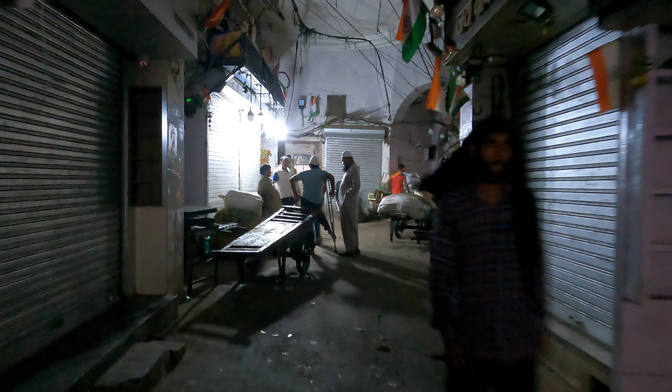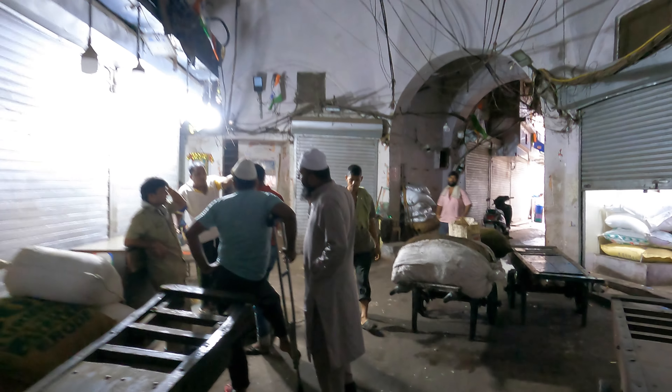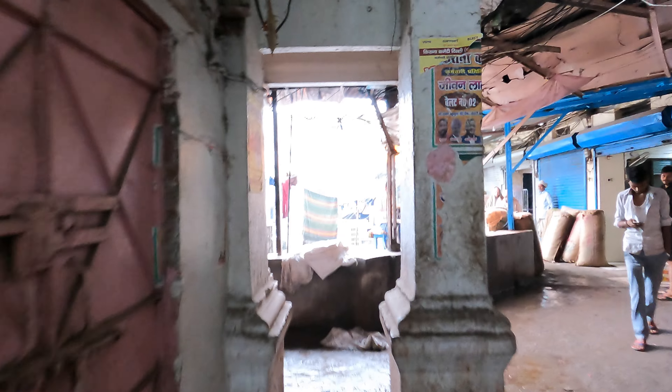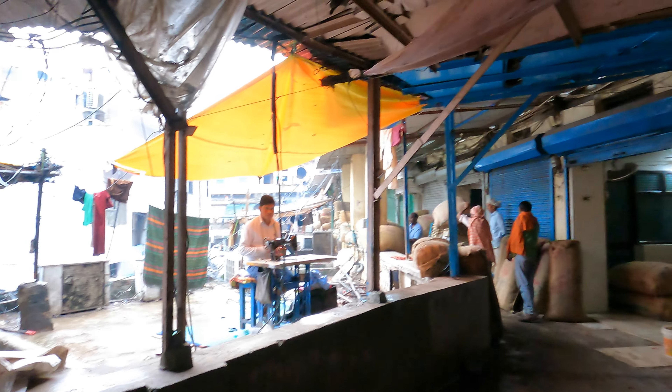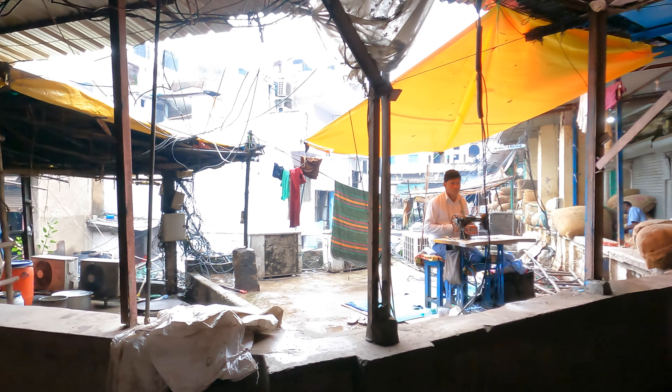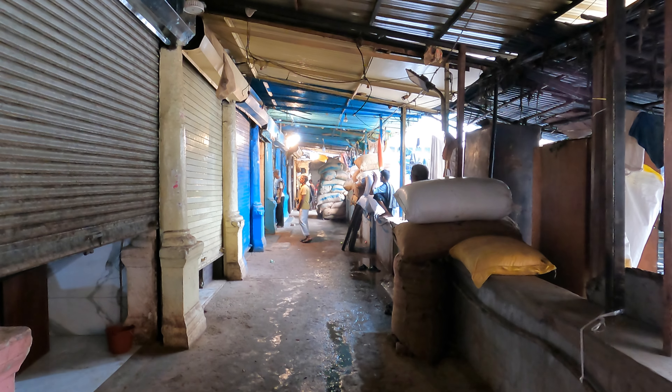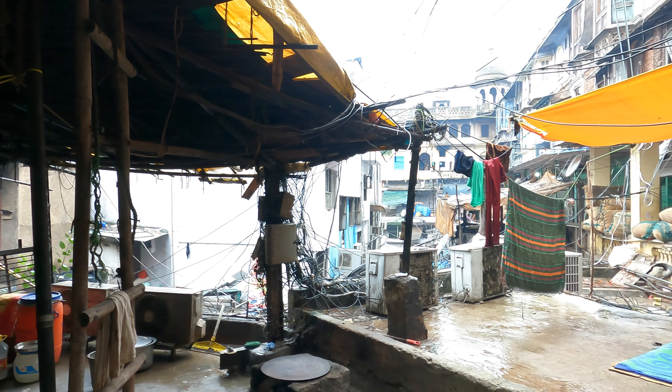We are still here in Khari Baoli in Chandni Chowk and it's still a grey rainy morning. I say still because for those of you who watched the previous video, you've already seen a rainy day in Khari Baoli. Khari Baoli is an area within Chandni Chowk — Chandni Chowk is of course the Mughal city of Shah Jahanabad, now called Chandni Chowk, a 400-year-old city. We've been trying to explore Chandni Chowk or Old Delhi for the last many videos and there are quite a few walks we've done here.